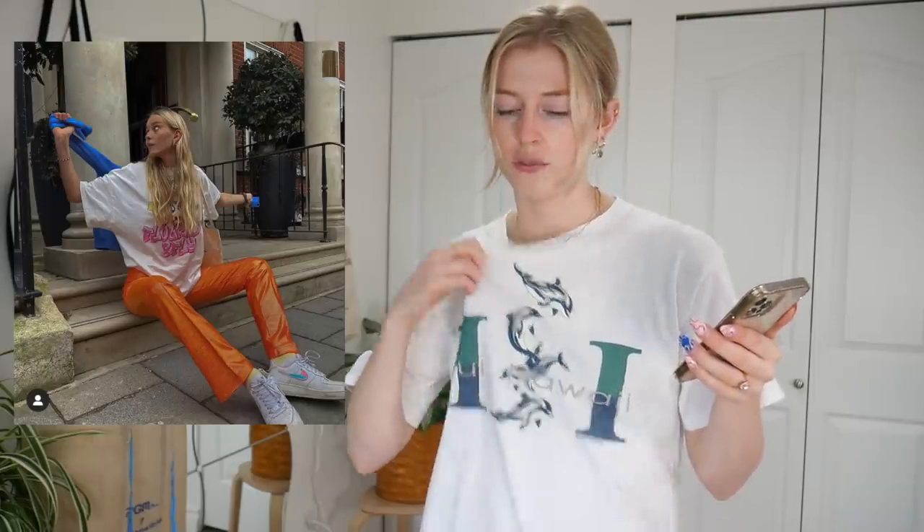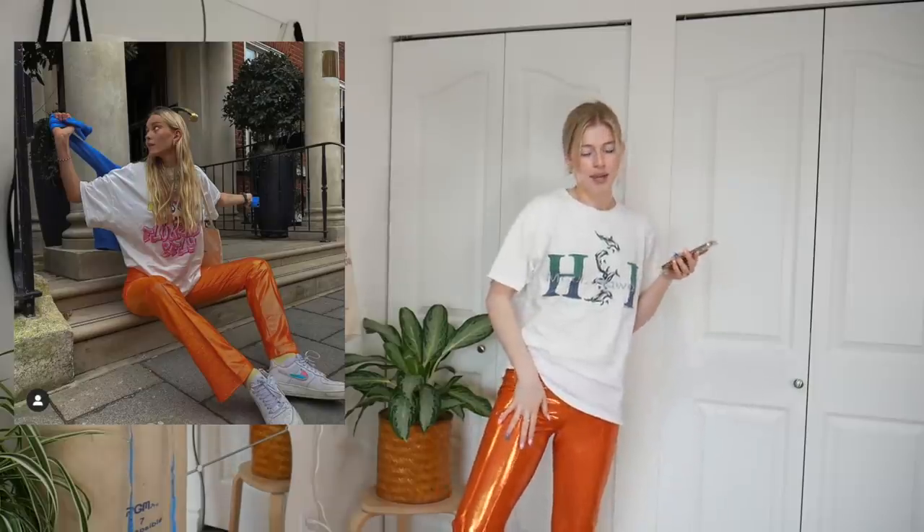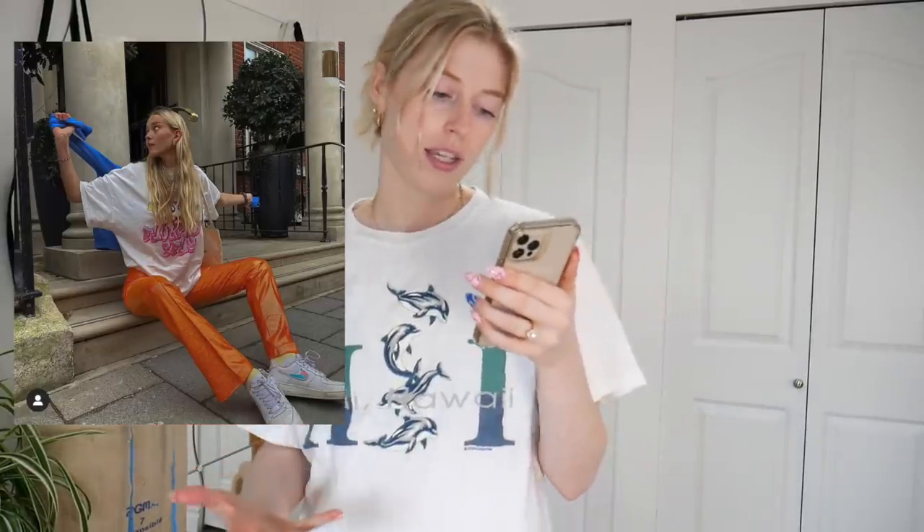I'm all about wearing your clothes more than once — I love to re-wear my clothes and really cherish them. So today I'm trying to find new ways to wear what I have. As you can see I already have my orange sparkly pants on, because you guys sent Pinterest outfits featuring these. So let's start off easy and try to recreate this first outfit. She has an oversized white t-shirt, which I grabbed — I don't have one with pink on it, just this Hawaii thrifted shirt — and sparkly orange pants, with Nikes and a tote bag.